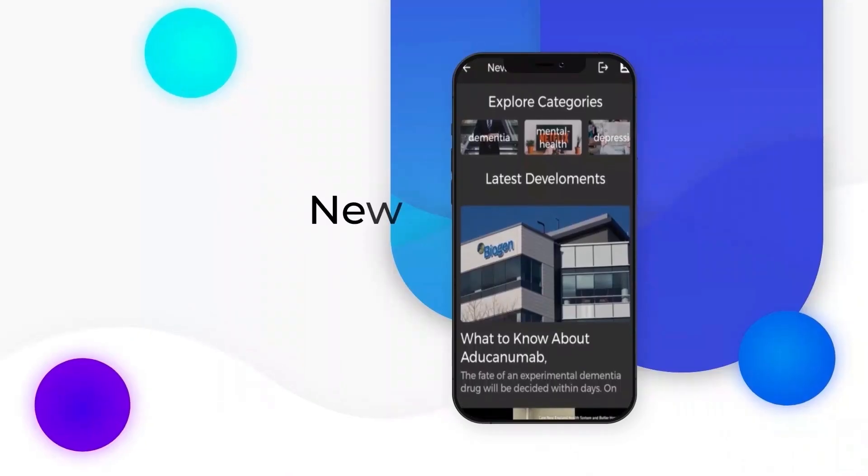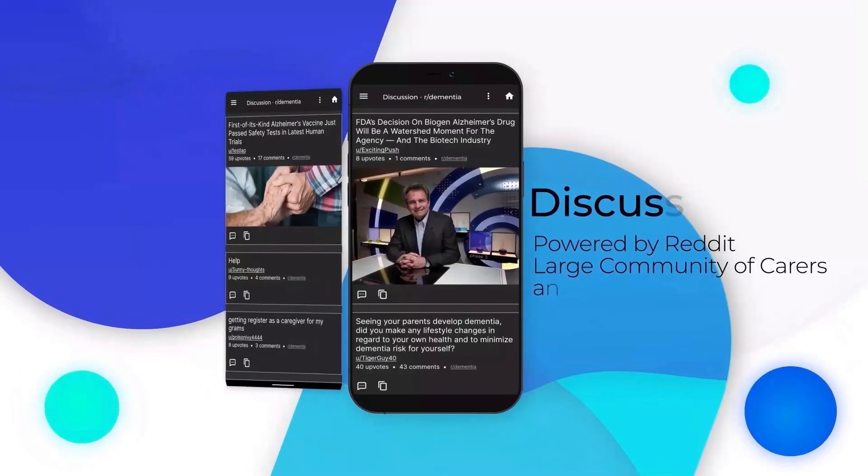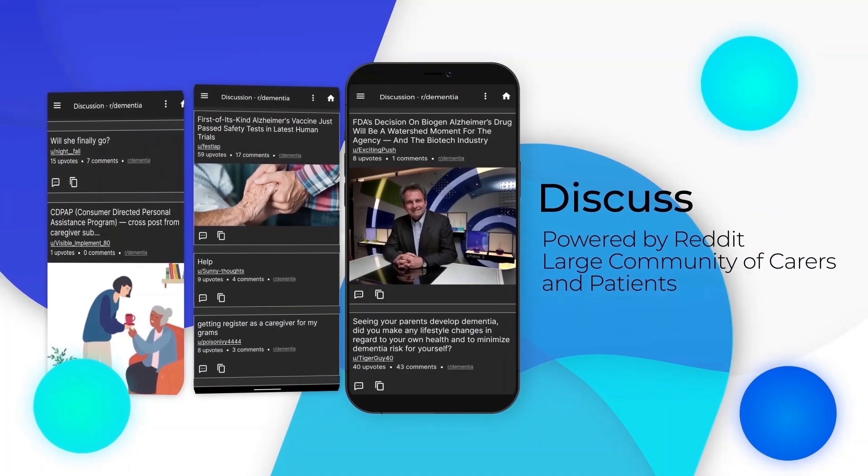The news section provides all local and international news for dementia. The discussion forum, powered by Reddit, gives access to a large community of carers and patients.